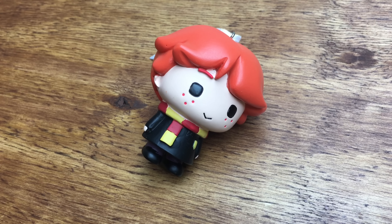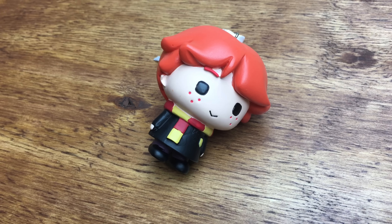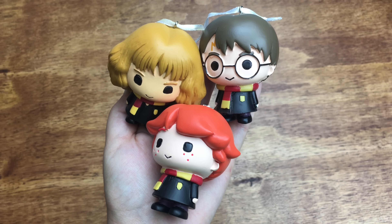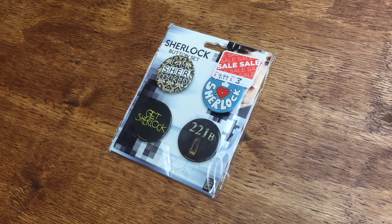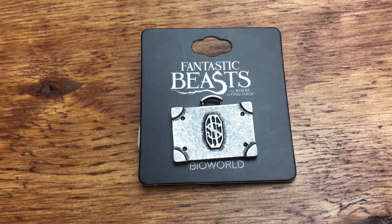While traveling, I stopped at a Books-A-Million, and I found Ron, and I'm so excited because now I have the Golden Trio in Christmas ornaments — I found Harry and Hermione at Target. Also at Books-A-Million, they had this Sherlock button set on sale, which I love Sherlock. And the last thing I bought from there is this Newt Scamander case pin.